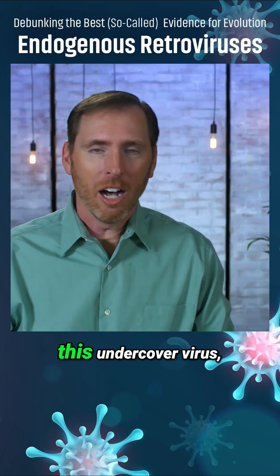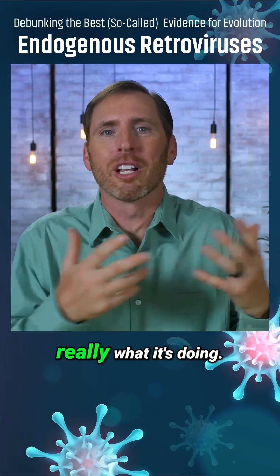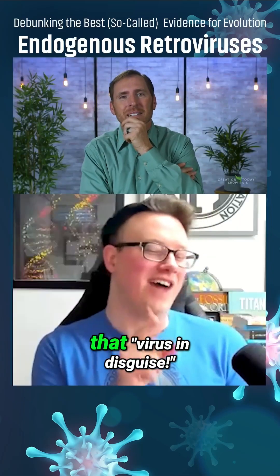They do that because they literally mimic it so that they can get in and kill. What are we doing with this undercover virus, this virus in disguise? That's really what it's doing. That's amazing — I like that, virus in disguise.